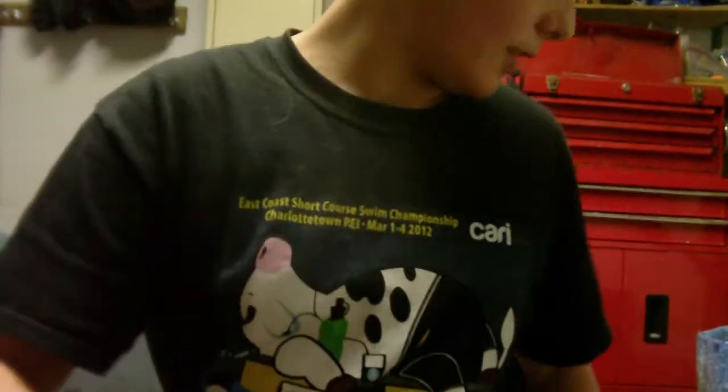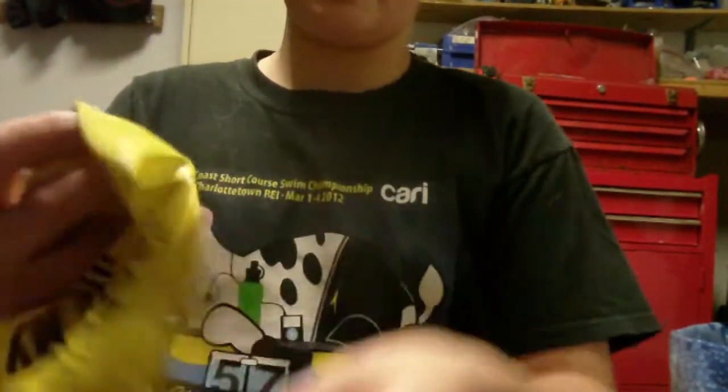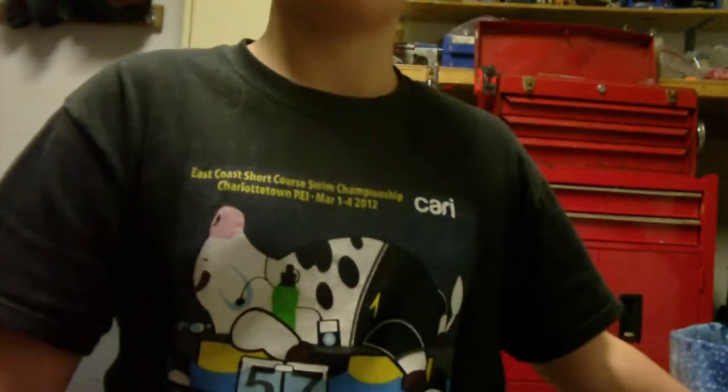Just a plain Speedo fin cap, but I really like the color — this thing looks really cool. This is my swim team cap — Bluewater Blue Fins. If you live in Nova Scotia, check them out guys. This one's really funny — it says 'Slower traffic get out of my lane.' A little kid on my team actually fell for that and got out of my lane. I felt bad for the little guy.